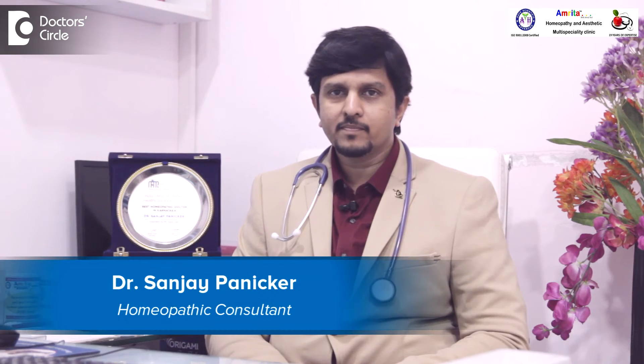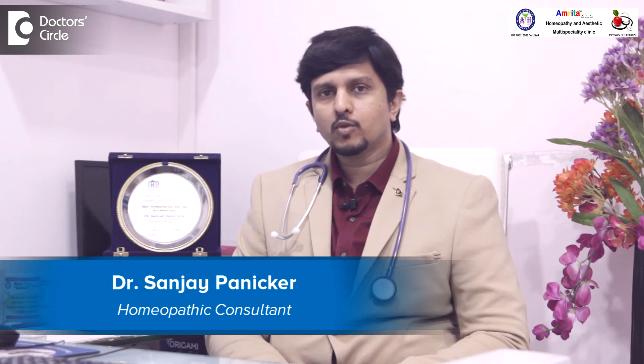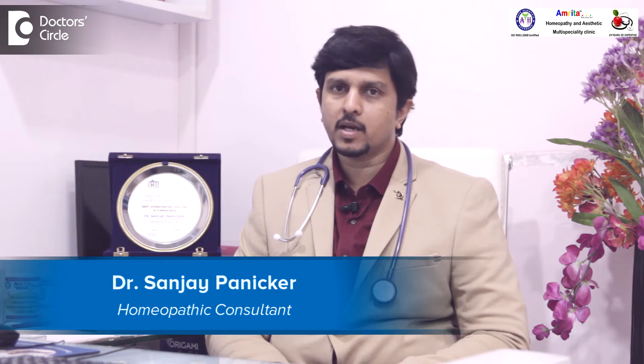Hi, I'm Dr. Sanjay Panika. I founded Amrita Homeopathy in 1996 in a small town in Kerala. We have two clinics now in Bangalore — one is in Korumangla and the other one in Marathali.